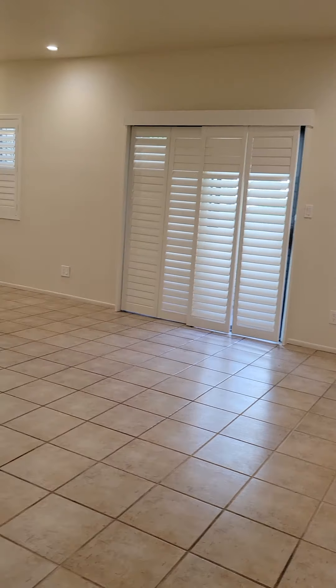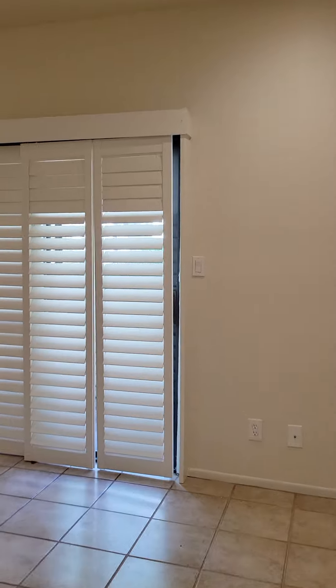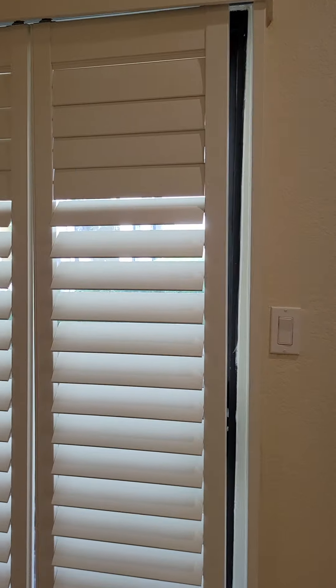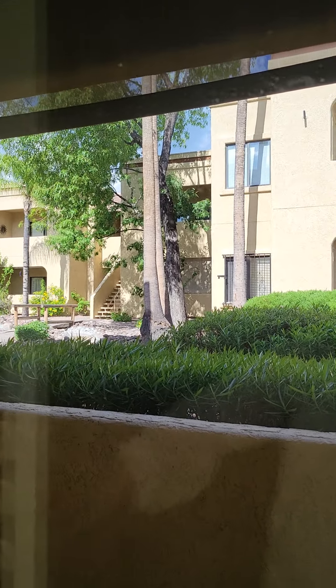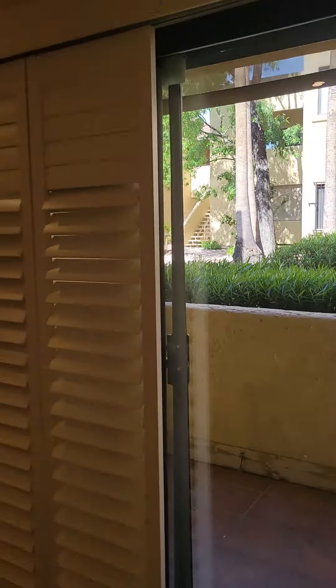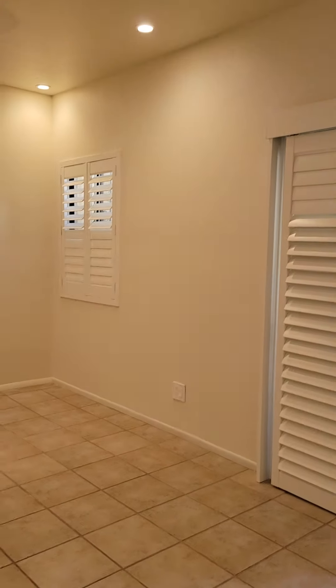This unit does have ceramic tiles throughout. This is the large living area. This is the sliding glass door out to the patio area — it has this really cool feature, the sliding shutters. They open up and slide, and all the windows do have these shutters.